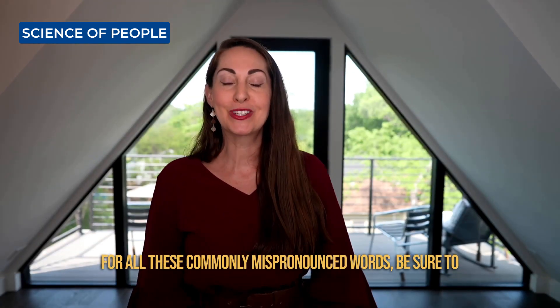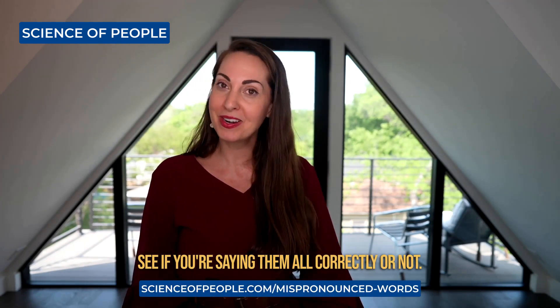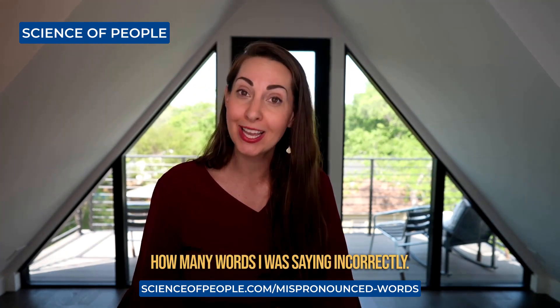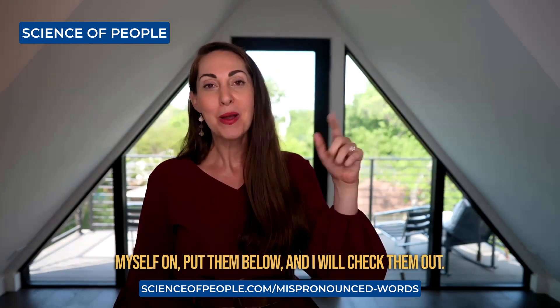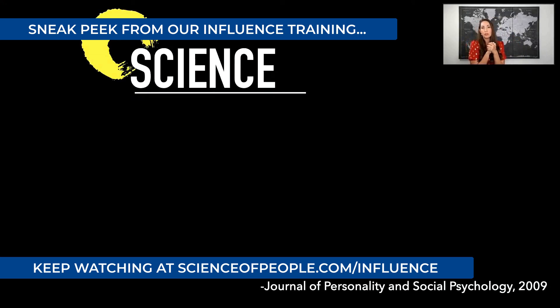All these commonly mispronounced words — be sure to go check out our blog post so you can see if you're saying them all correctly or not. I was pretty horrified and shocked by how many words I was saying incorrectly. If you have any more ideas for words that I should test myself on, put them below and I will check them out.